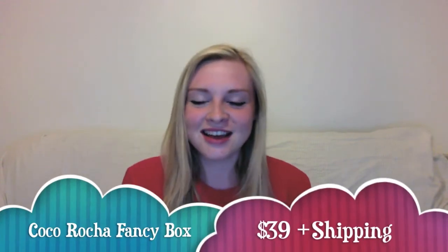Hi again! I got a really exciting delivery in the post today. I got my Coco Rocher box and after last time my hopes are pretty high. I can't wait to get inside this one and see what she's got for me.